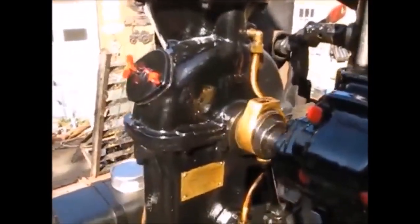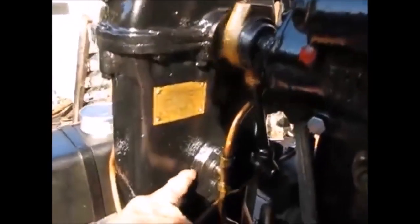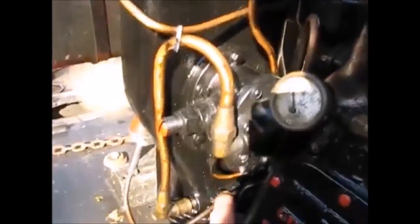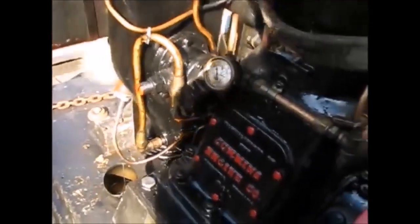Bevel gears in there and spur gears throughout the timing case. A gear here, another one here, another one here on the oil pump, another one down below on an idler, and one on the crank. Plenty of gears.